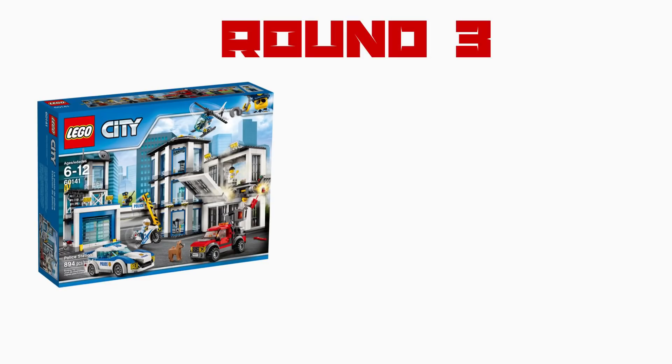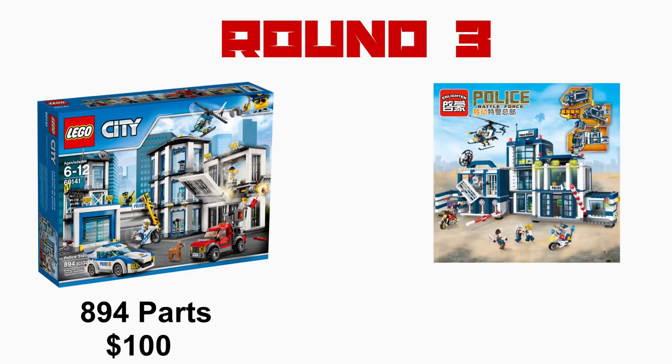The final round will decide it all, and we have possibly the most popular theme in LEGO ever — Police. LEGO 60141 comes with 894 parts at a retail price of $100. Enlighten 1918 comes with 918 parts at a retail price of about $40.